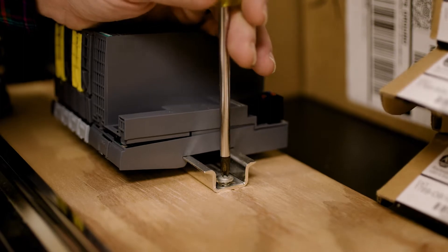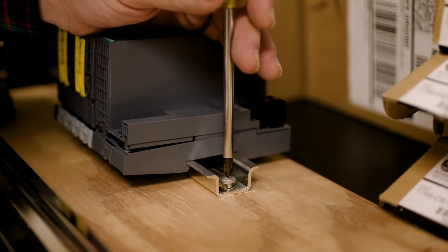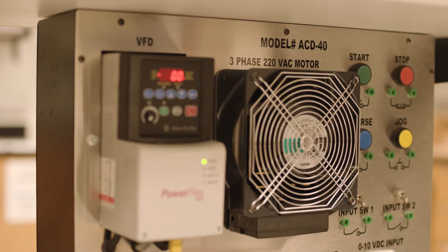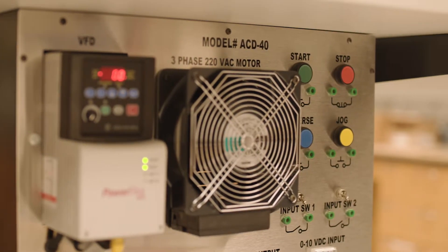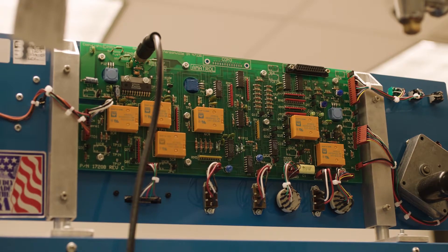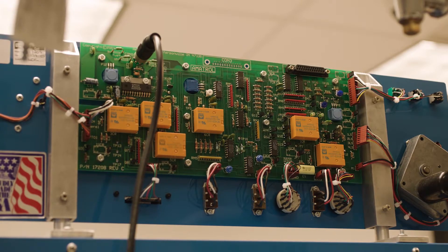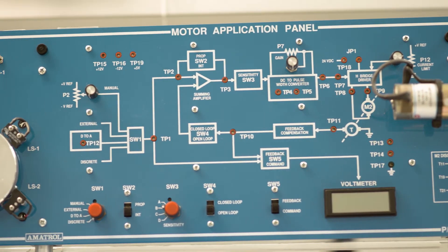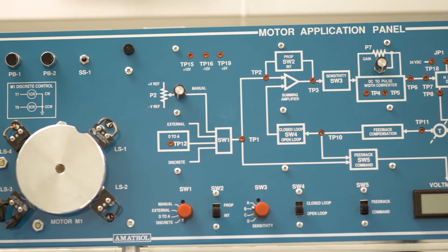But most importantly, the trainers that are here are set up for remote access — that is, students can operate and program these systems from other locations. This wasn't just set up for teaching flexibility. Technicians routinely perform checks, make changes, and program these systems using remote access. This allows one technician to support multiple locations and systems at the same time, and is very common in industry.